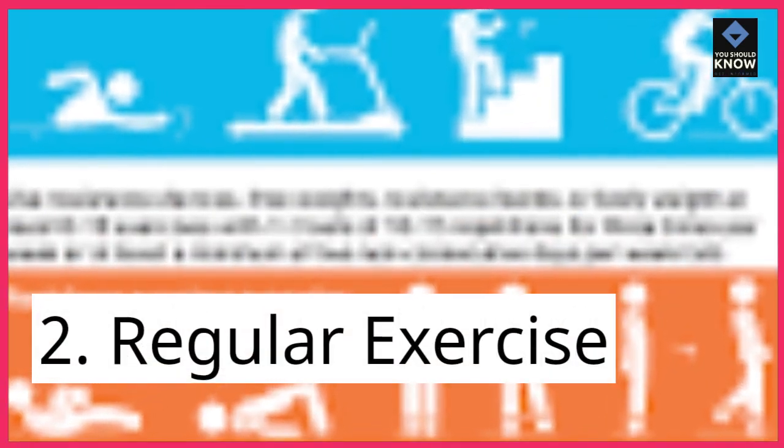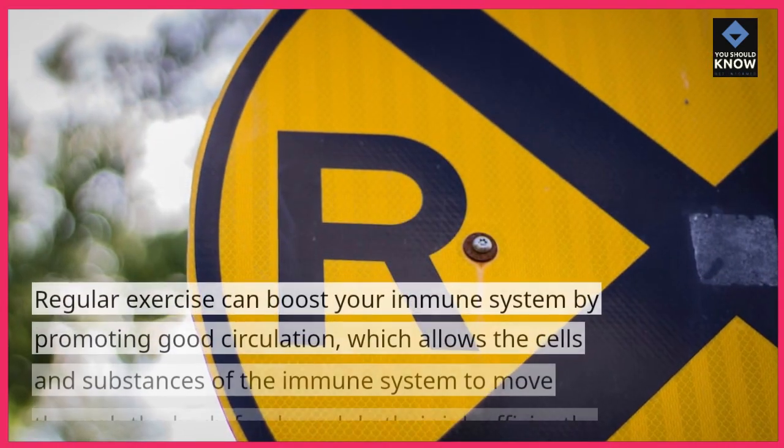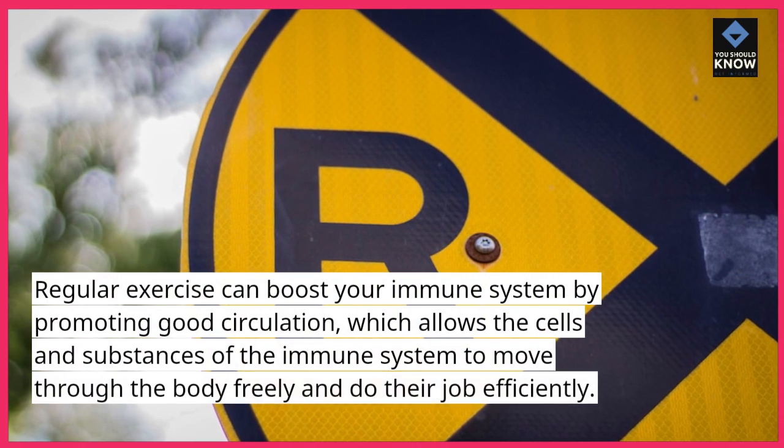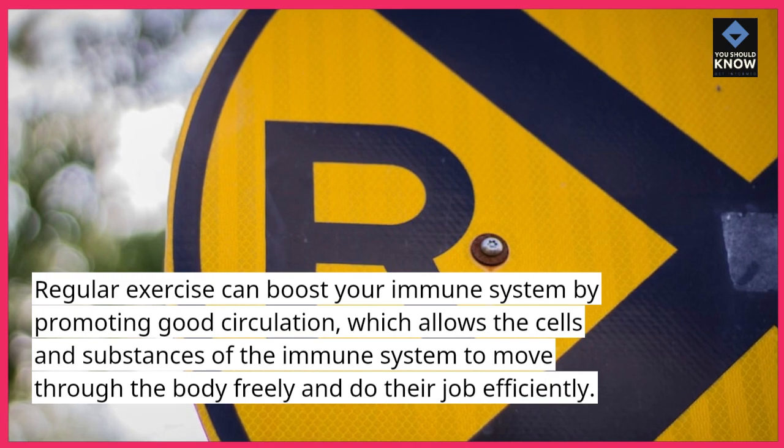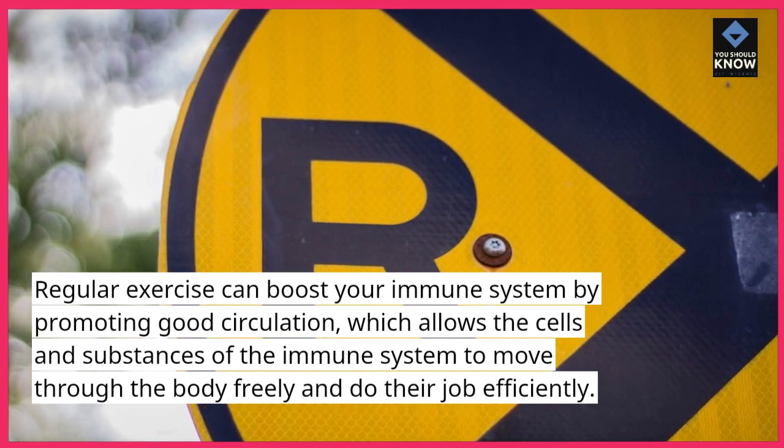2. Regular exercise. Regular exercise can boost your immune system by promoting good circulation, which allows the cells and substances of the immune system to move through the body freely and do their job efficiently.